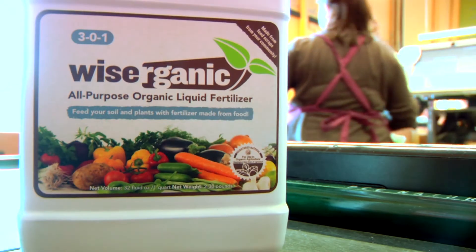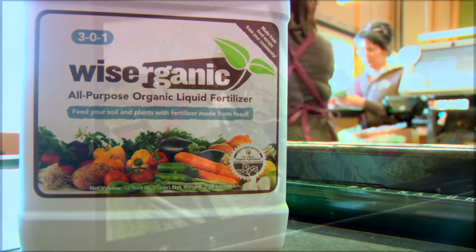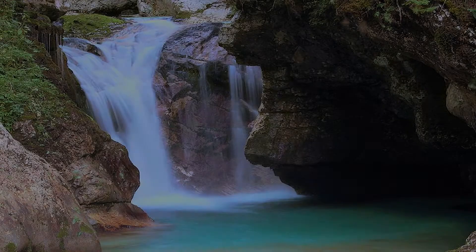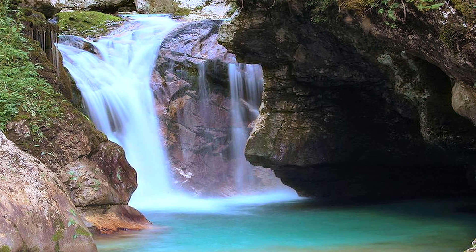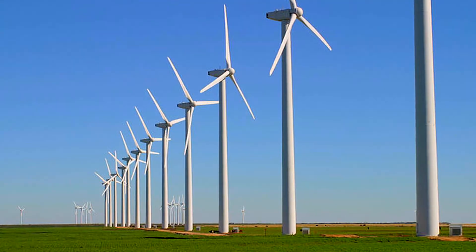Grocery stores can also sell the bottled fertilizer to their customers, providing a new revenue stream as well as promoting their food scraps sustainability practices. Using the Harvester also has a positive environmental impact and reinforces your company's commitment to sustainability.